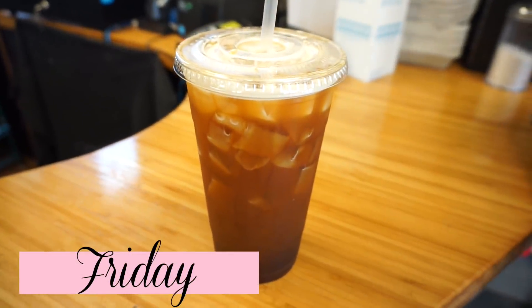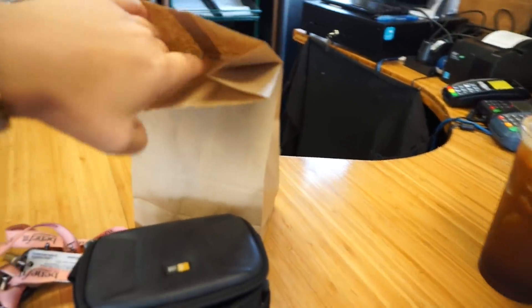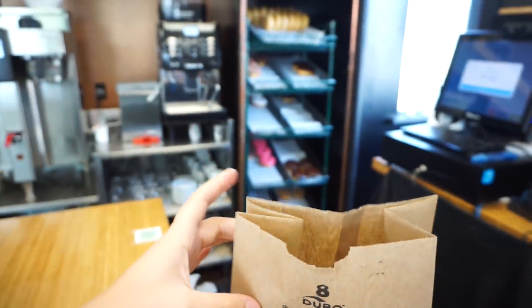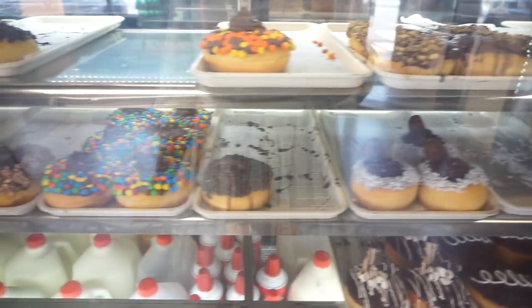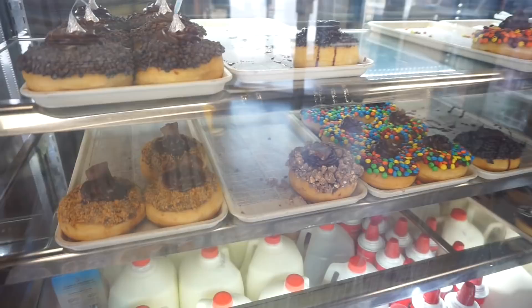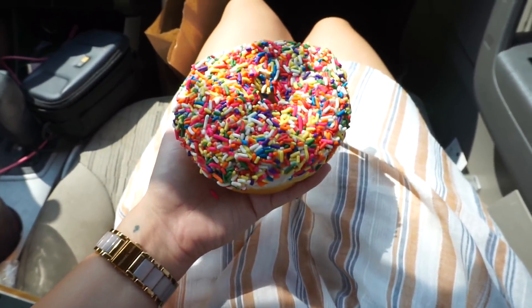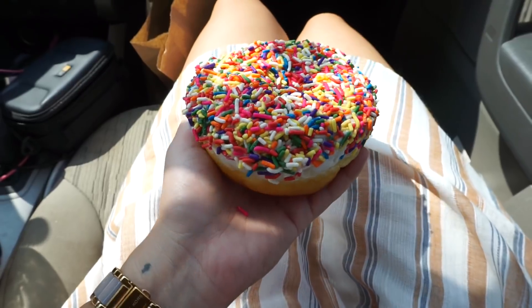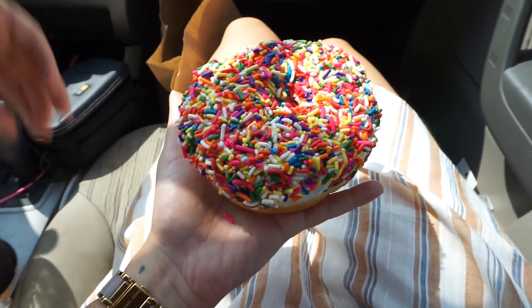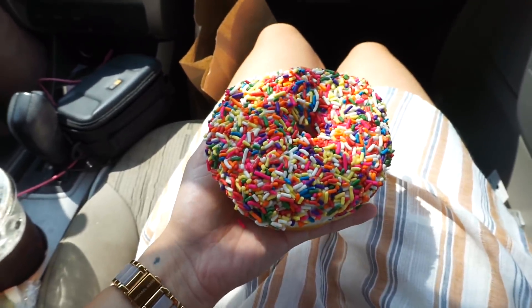Had to start the day off with a nitro $7 coffee and a sprinkle donut. Hi guys, welcome back to another vlog. It is Friday today and me and Scott just went to the donut factory. I got this massive heavy donut — it is so pretty but really really big, definitely feels like it's 20 pounds. Got a big coffee as well.